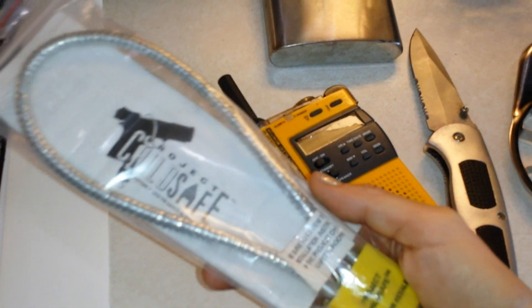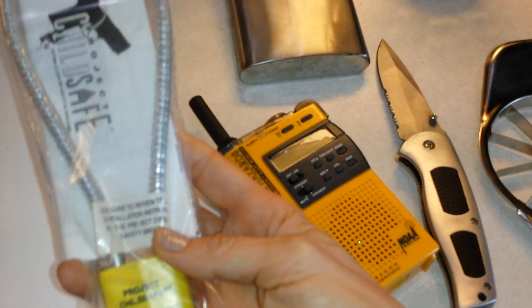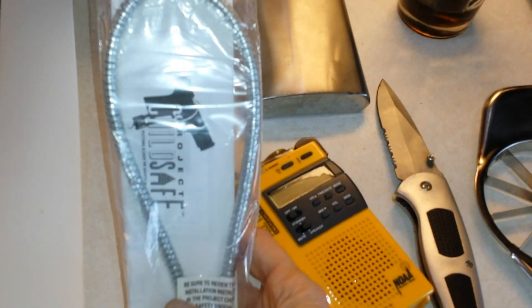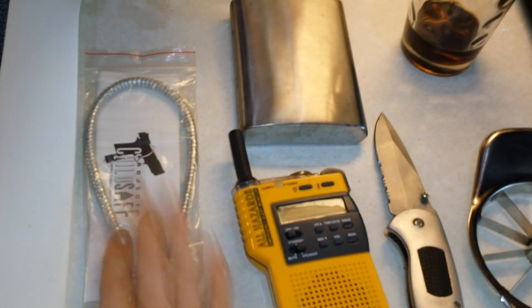First thing we got was this gun lock. This can actually be used for many things — you can obviously use it to lock your guns, but you can also use it for locking anything that's around the house or attached to the house. We pick these up whenever we see them at garage sales; just think they're a good thing to have. Paid a dollar for that — it was marked $3.